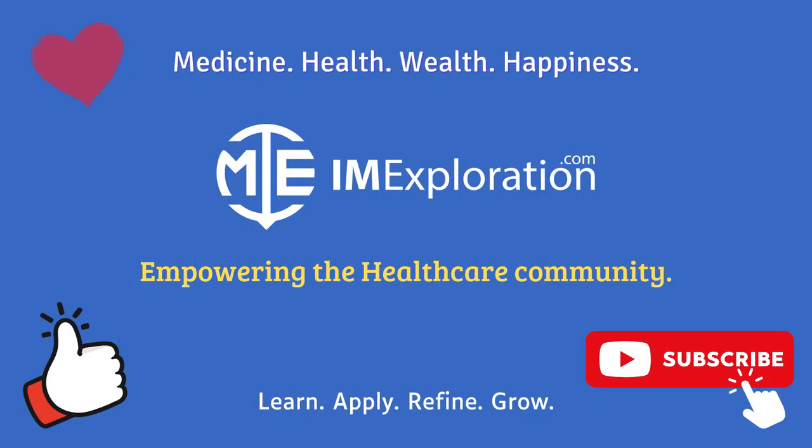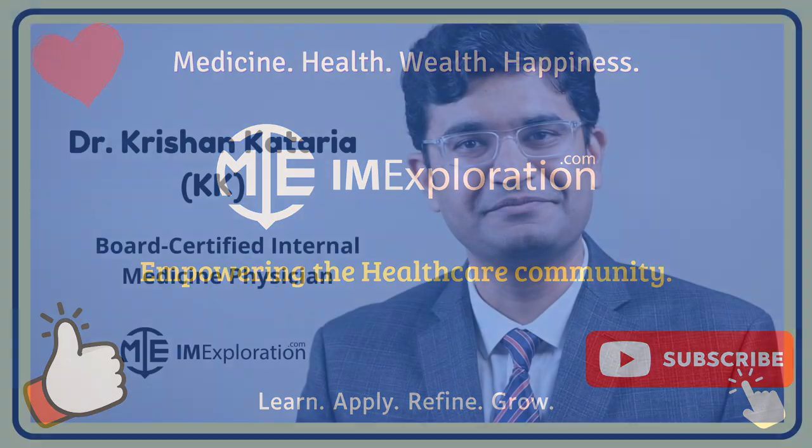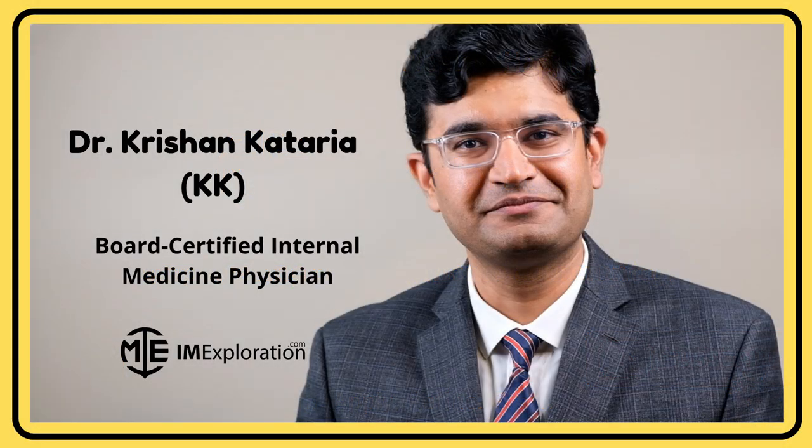This brings us to the end of our discussion on empagliflozin. At IAM Exploration, we are building something worthwhile. Make sure to give us a like and subscribe to our channel for more actionable insights. Until next time, we wish you all the happiness and success. Keep learning and keep growing.